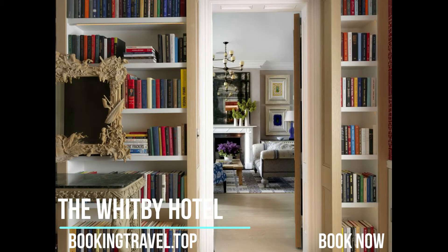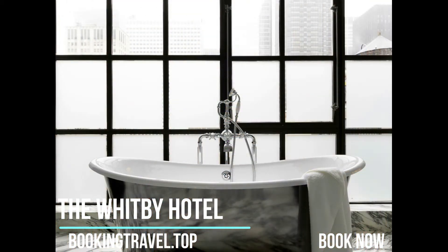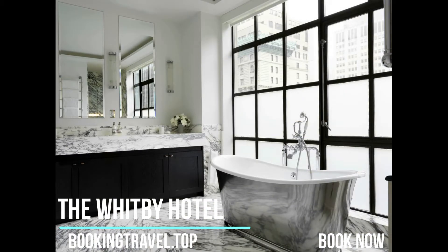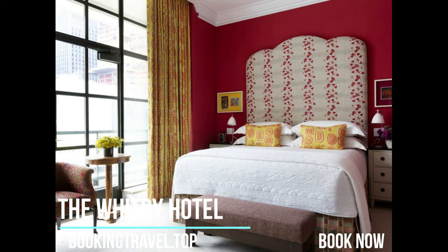The Museum of Modern Art is 484 meters from the property, while Rockefeller Center and St. Patrick's Cathedral are 805 meters from the property. Guests will find many restaurants in the vicinity as well.